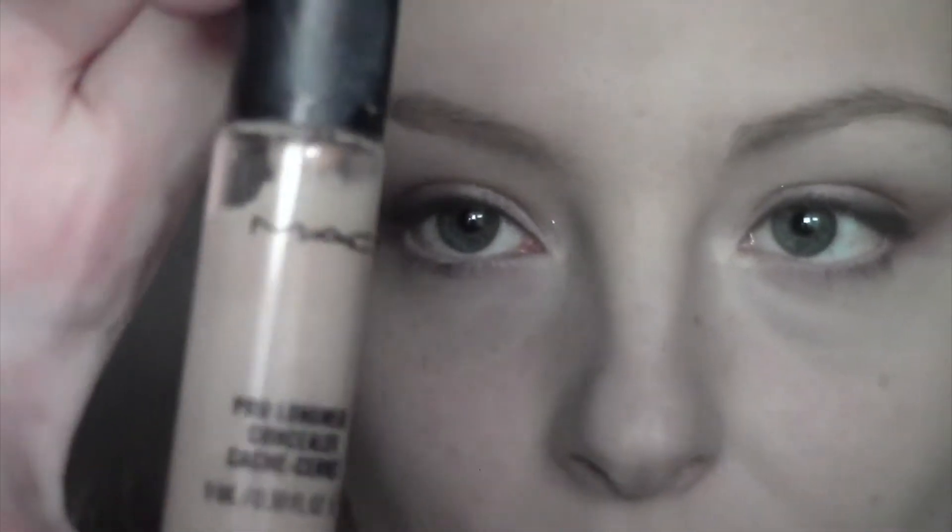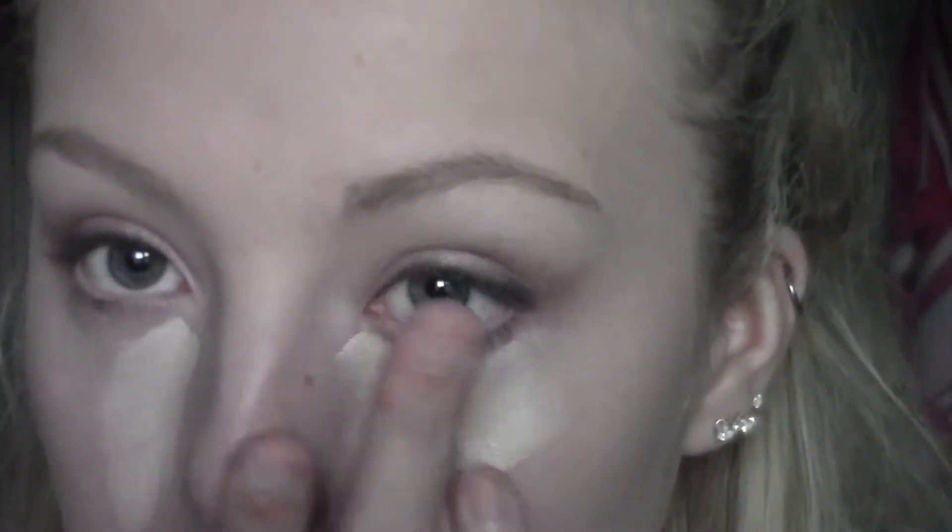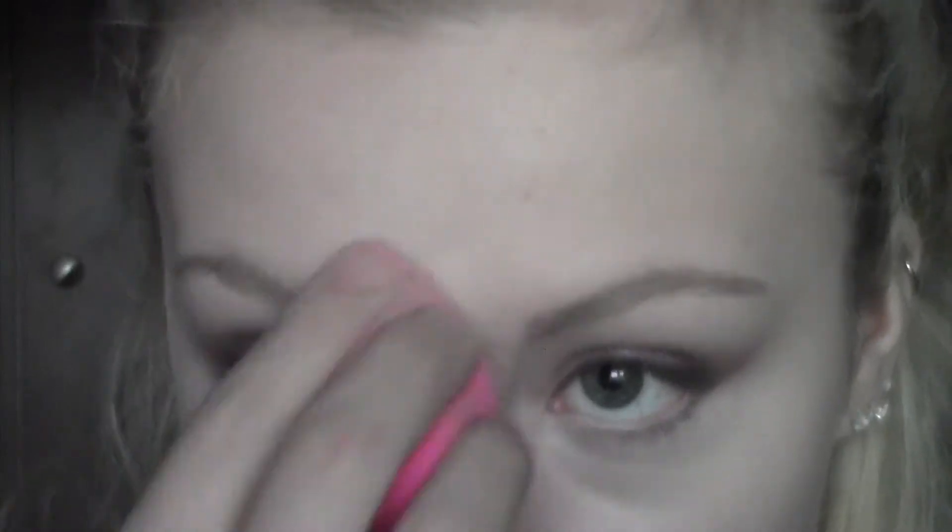Then I'm going to quickly conceal my under eyes with MAC Pro Longwear Concealer just to perfect the skin, and then set with my Elf Tone Correcting Powder.